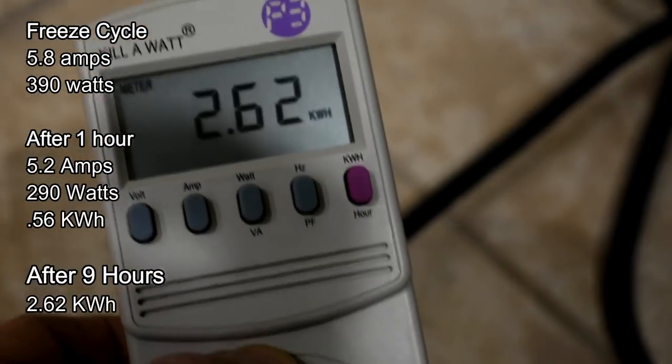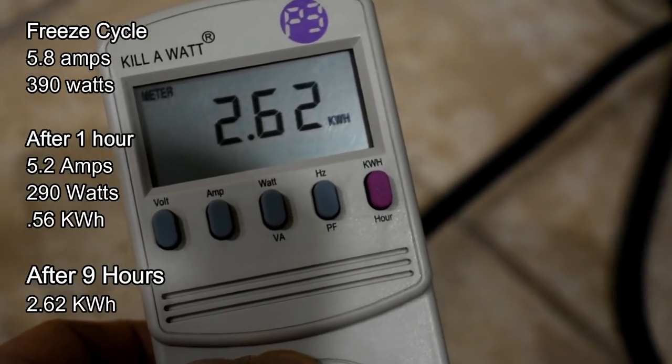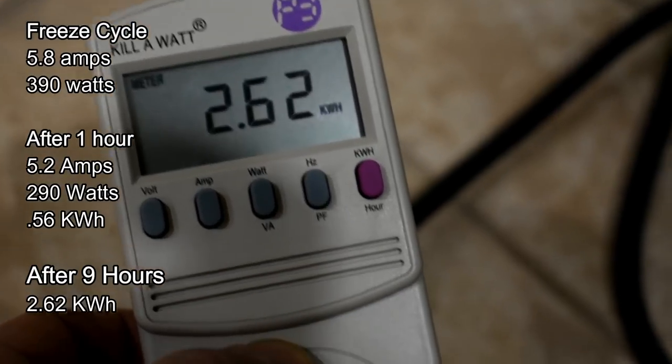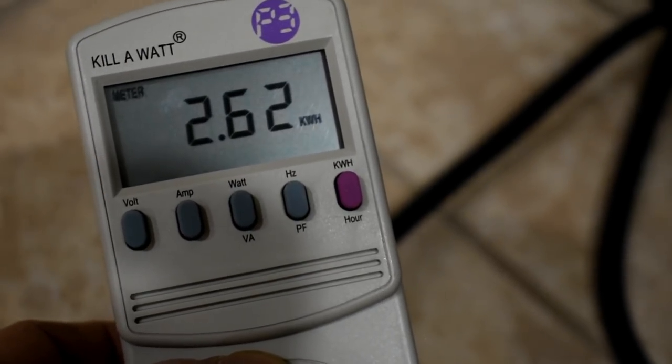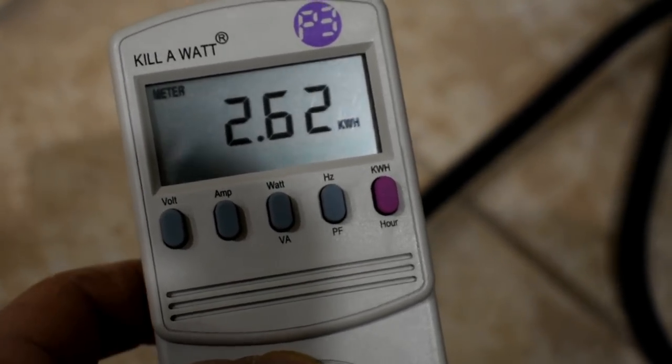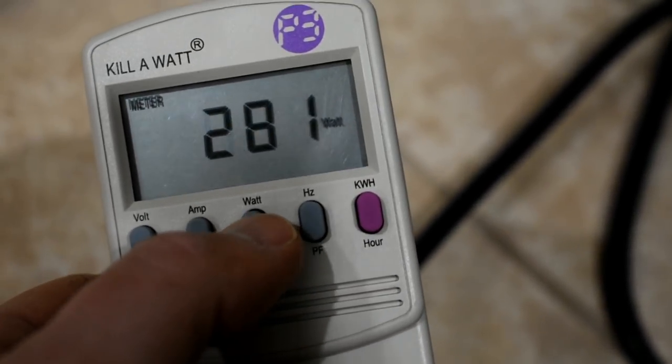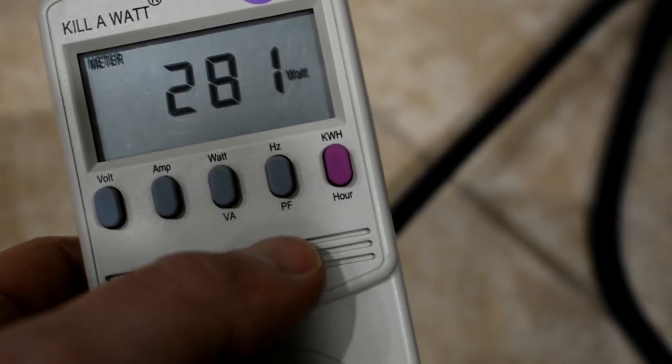I did a little research. The average kilowatt hour cost in America is about 12 cents per kilowatt hour. So right now we're somewhere around 30 cents after eight hours. Obviously everything else is just about the same — amps dropped a little bit, wattage dropped a little bit.